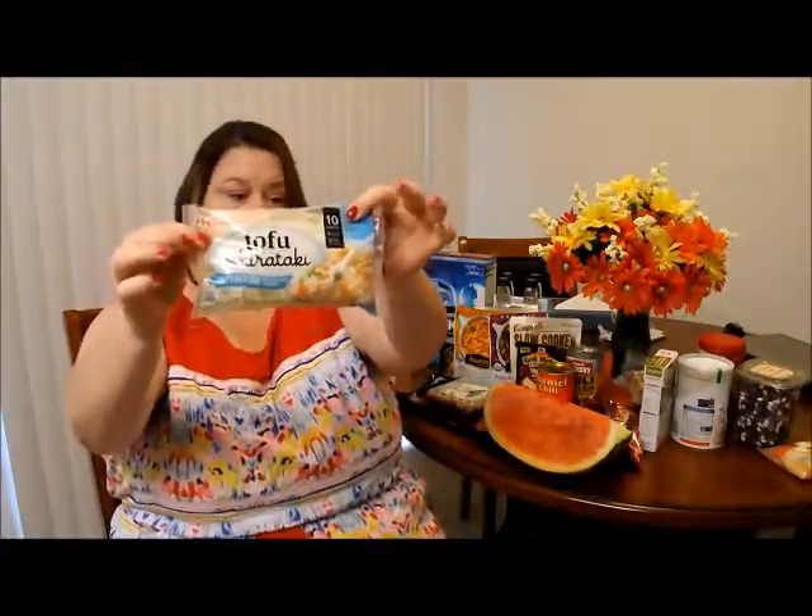First I want to show you some shirataki noodles that I got. It's made with tofu because I'm trying to cut my carbs back, so I got that so I don't have to cut out my pasta and I can still eat pretty good. I also got the fettuccine type.